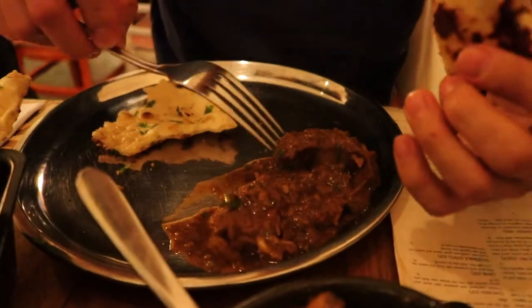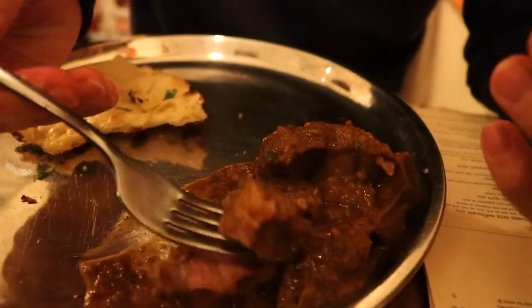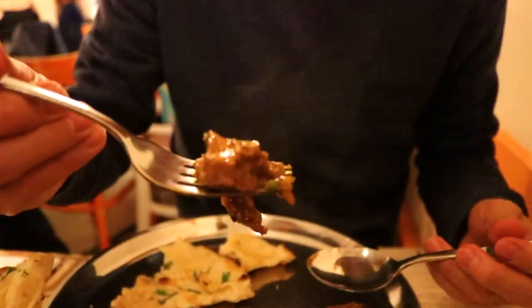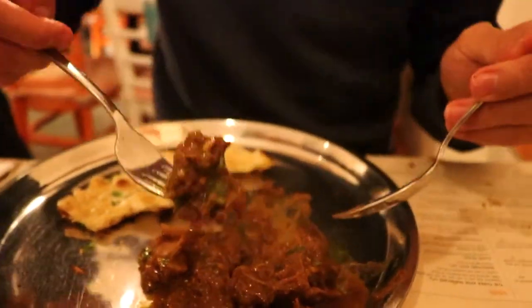The meat literally just falls off the bone and disintegrates in your mouth. I don't even need to chew it — it pretty much just melts. It's just beautiful. The goat flavor kind of tastes like beef, for those of you who don't know what goat tastes like. You can taste all the herbs and spices that it's been cooked in. This goat has been slow cooked for like four hours before they served it to us — that explains why it just melts.